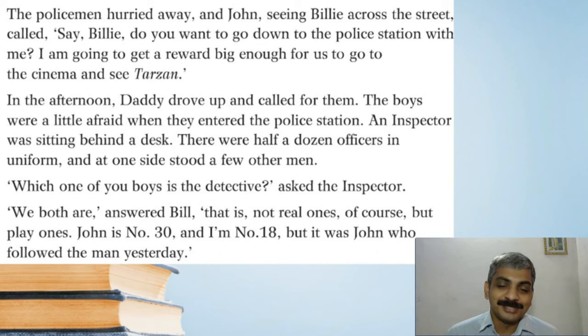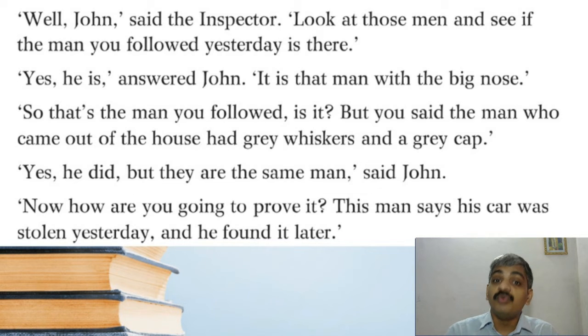'We both are,' answered Billy, 'not real ones of course, but play ones. John is number 30 and I'm number 18, but it was John who followed the man yesterday.' The inspector said: 'Well John, look at those men and see if the man you followed yesterday is there.' 'Yes he is,' answered John. 'It is that man with the big nose.' 'So that's the man you followed — but you said the man who came out of the house had grey whiskers and a grey cap.' 'Yes he did, but they are the same man,' said John.